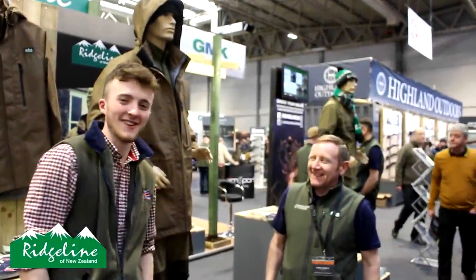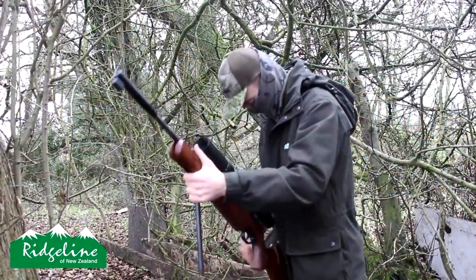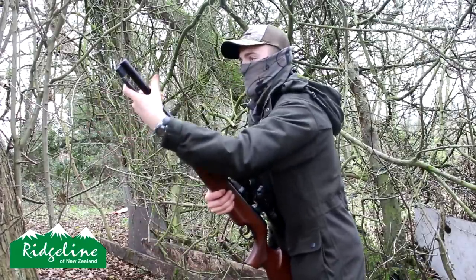Second time lucky — the first time the audio cut out. We're with Nigel. You've seen me wearing Ridgeline on my channel this past year and I love it. There's a few new bits of kit out now and I'll just bring you over to talk through them.